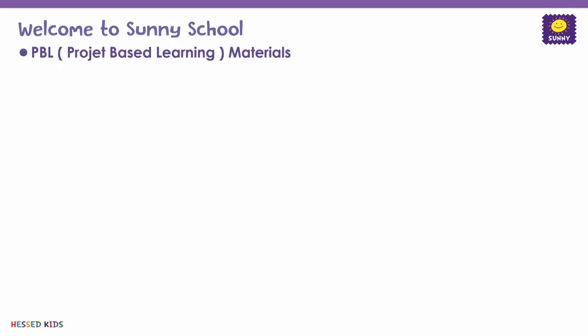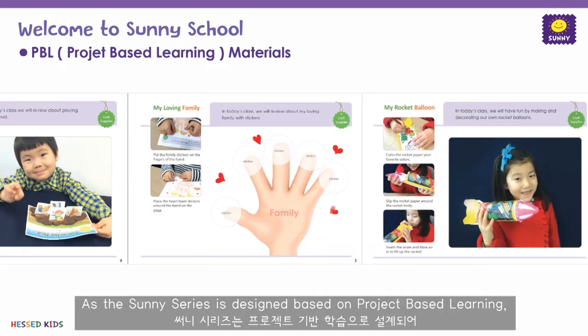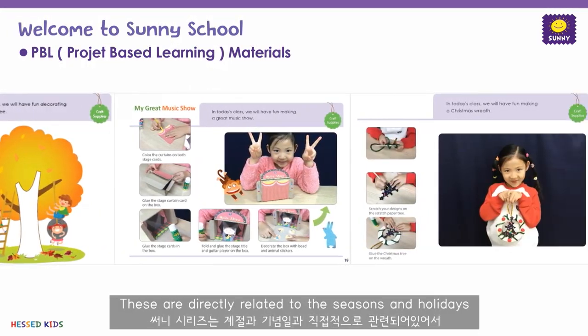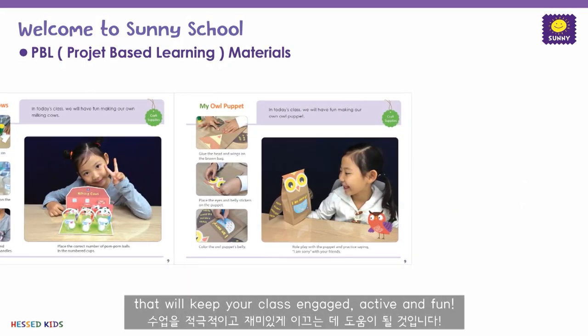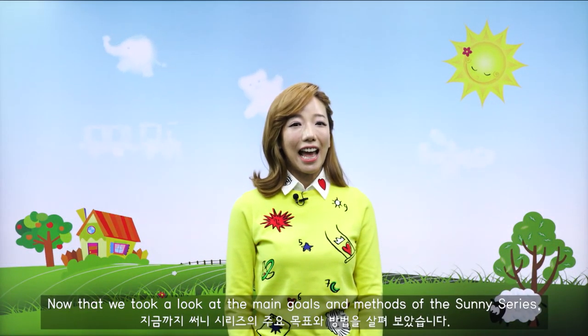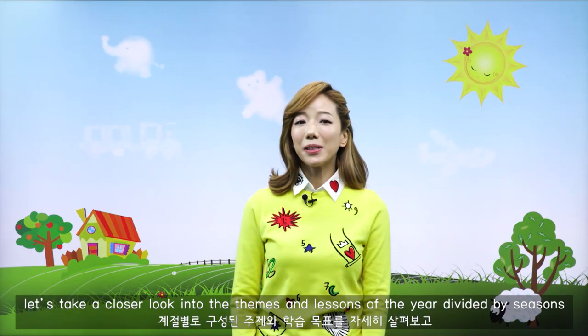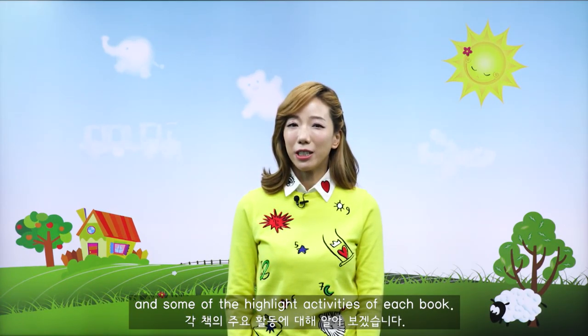Along with the books come audio CDs, hands-on activities, class aids, a teacher's big book, along with access to Google Drive for extra media resources. As the Sunny series is designed based on project based learning, every month you will be provided with a range of materials. These are directly related to the seasons and holidays that will keep your classes engaged, active, and fun.